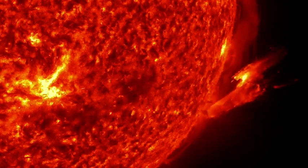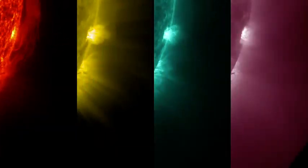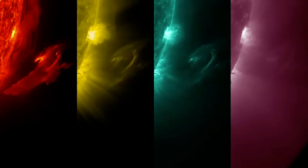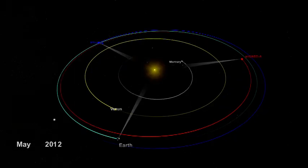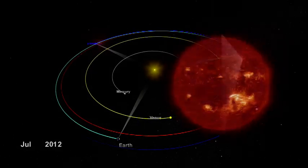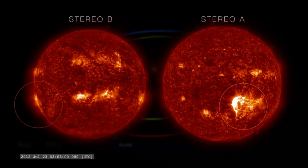The incredibly high-resolution view of the Sun provided by NASA's Solar Dynamics Observatory, or SDO, revealed the beginning of the eruption in several different wavelengths of ultraviolet light. NASA's twin Stereo spacecraft, orbiting the Sun ahead and behind Earth, gave a similar view from alternate perspectives.